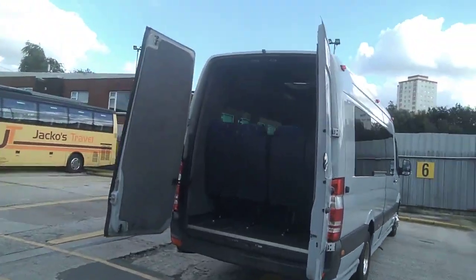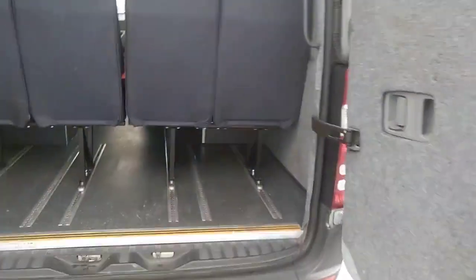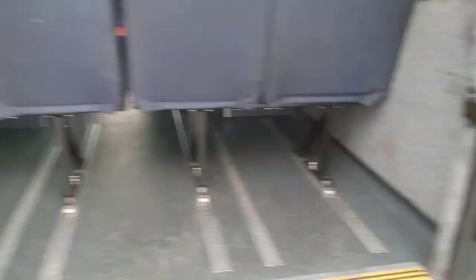You'll just see up the top there a little reverse camera. Whilst there's no luggage, you'll notice that the back row of seats are on tracking so they can be removed to allow for some form of luggage space — obviously that would drop it to 12 seats.